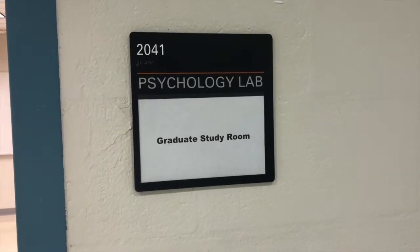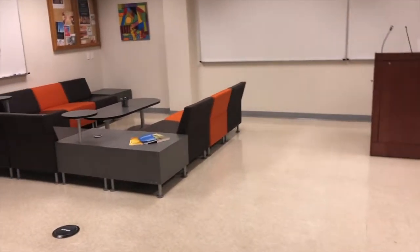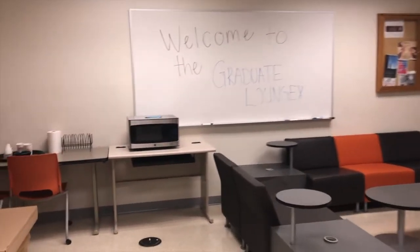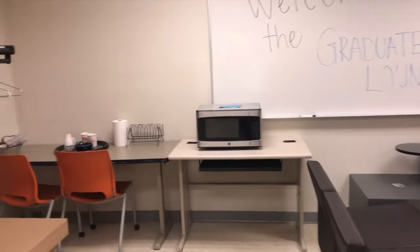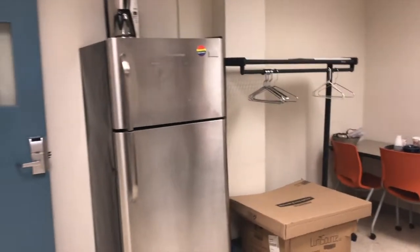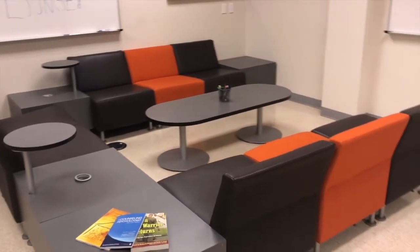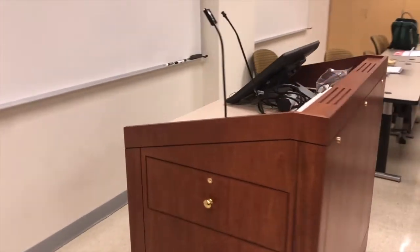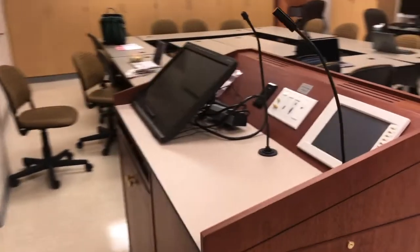We'll start our tour in the graduate study lounge. This room provides students with a comfortable seating area as well as a microwave, fridge, and coffee maker. The graduate study lounge also includes audio-visual equipment to practice presentations with classmates.